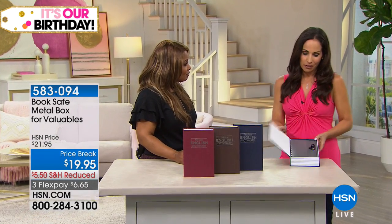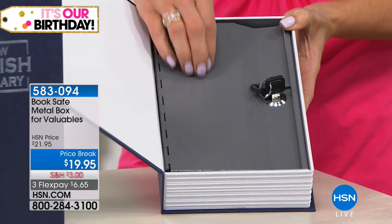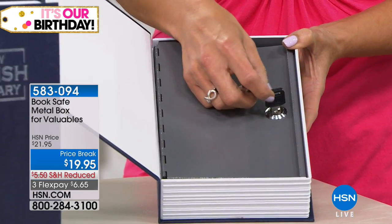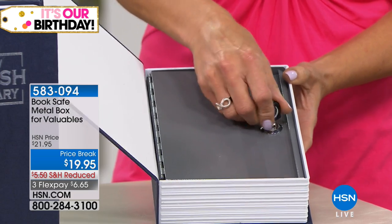I love representing this product because so many people use it for so many reasons. It's a customer pick — it has been ever since I started with it. This looks like a dictionary, feels like a dictionary, and you can put it anywhere. Inside, this is metal. There's no password, no user ID you have to remember. It has two keys.